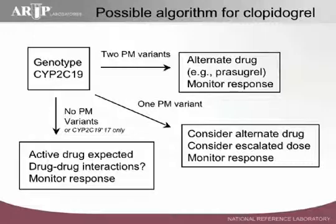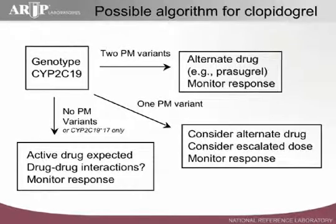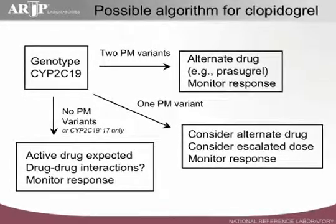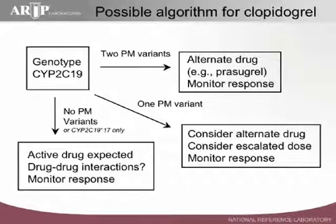In terms of interpretation, I'm going to reiterate the points made by our previous speakers. This is one algorithm that we've used. While we don't know specifically what the best dose is for individual patients, we do have some rough guidelines. If a patient has no poor metabolizer variants, then we expect that active drug will be produced, but it doesn't mean that the patient is going to respond — pharmacodynamics are not necessarily related to pharmacokinetics, so it's important to monitor response. It's also important to consider drug-drug interactions, because even though a patient may genotypically be wild-type, if they are taking fluvoxamine, chloramphenicol, an anticonvulsant, or something that inhibits CYP2C19, you're going to produce a poor metabolizer phenotype.